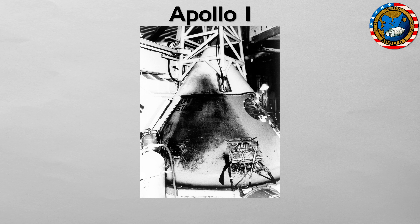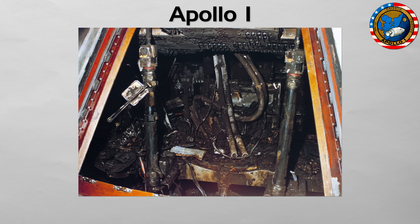It exposed fatal flaws in the spacecraft's design, including a pure oxygen atmosphere and an inward opening hatch, and forced a complete safety overhaul that ultimately made the Apollo hardware reliable enough to reach the moon.